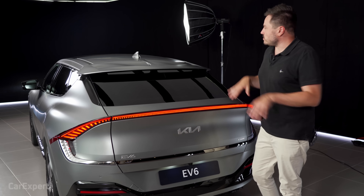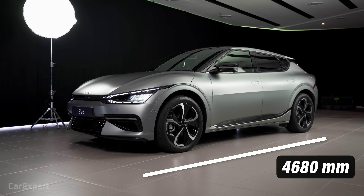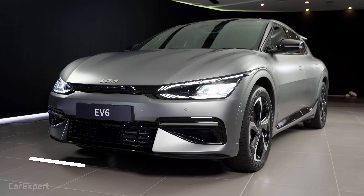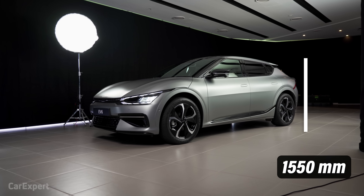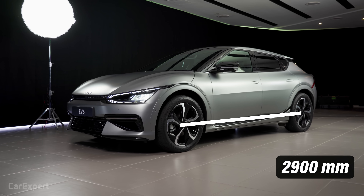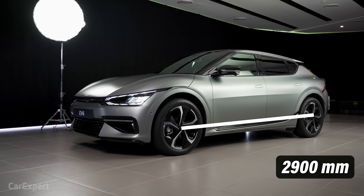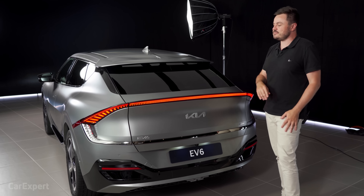Let's talk dimensions. It's just under 4.7 metres long, which makes it slightly longer than an IONIQ 5. It is 1880mm wide, 1550mm tall — slightly shorter than an IONIQ 5. The wheelbase is 2900mm, which is 100mm shorter than the IONIQ 5 but the same size as a Palisade, so it should be nice and roomy inside.